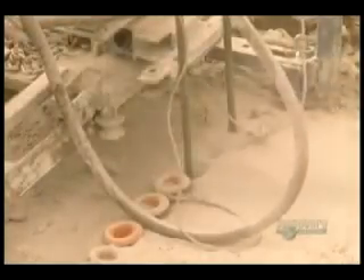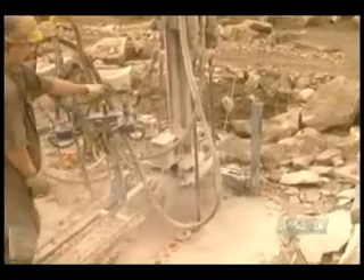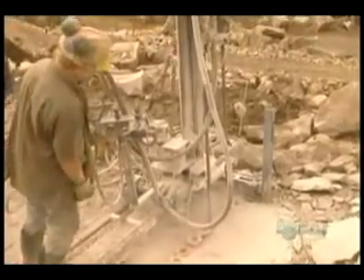Most granite is buried under sedimentary rock, which makes up most of the Earth's surface. The challenge is to extract as much granite from the quarry as possible, while losing as little as possible to damage from the extraction process.